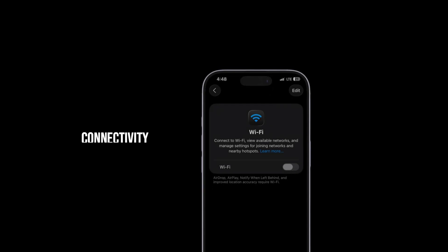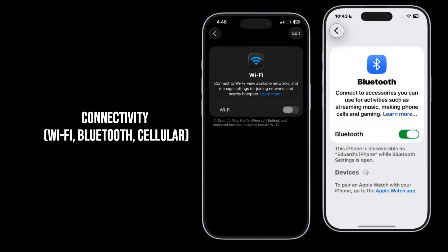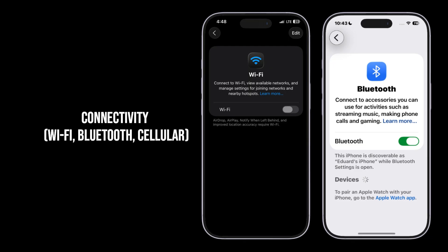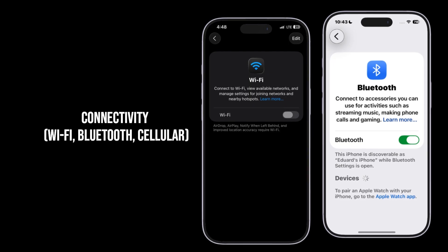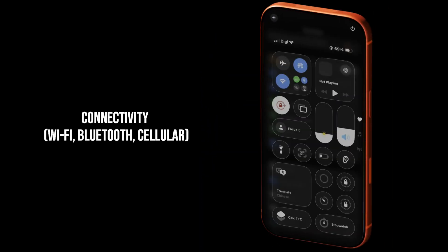First up: unstable signal and constant disconnects. Users are reporting intermittent Wi-Fi or Bluetooth dropouts, and a small number can't connect to their cellular network at all after updating. The real cause mostly comes down to regressions in the low-level radio driver code introduced by the update, especially affecting newer iPhone models.